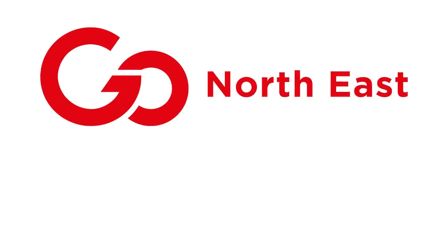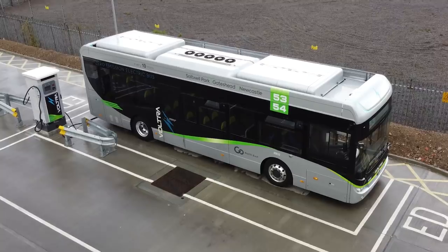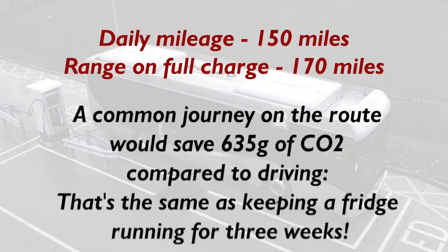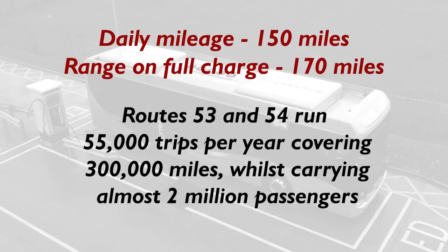This is all about the Voltra zero emission buses. Based in Newcastle, GoNortheast operate over 100 routes using 660 buses, and they've now introduced these Yutong electric buses on their routes 53 and 54. That's a 40-minute circular route where in a day a bus will cover around 150 miles — perfect for these electric units which have a range of 170 miles.